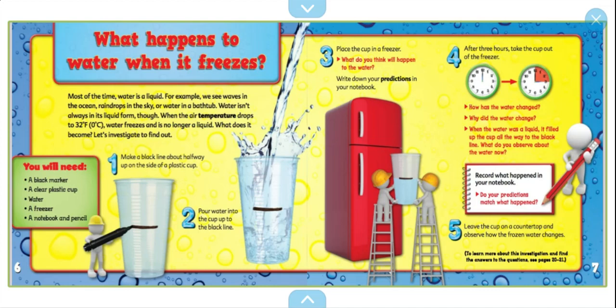After three hours, take the cup out of the freezer. How has the water changed? Why did the water change? When the water was liquid, it filled up the cup all the way to the black line. What do you observe about the water now? Record what happened in your notebook. Do your predictions match what happened? Leave the cup on a countertop and observe how the frozen water changes.